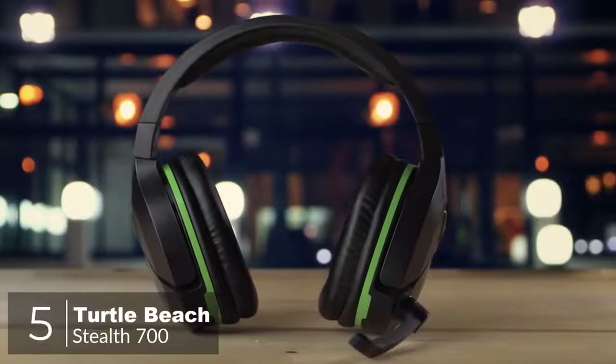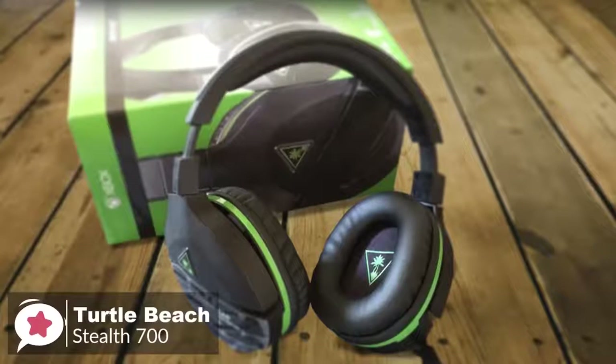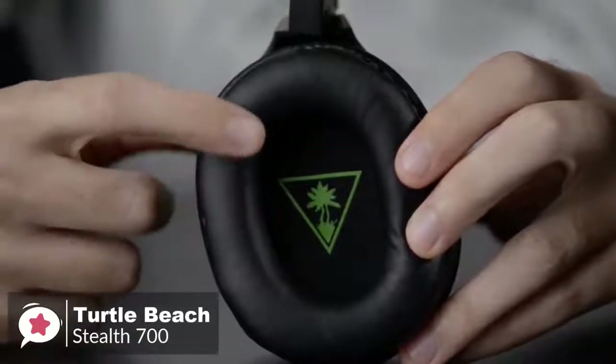At number 5 is the Turtle Beach Stealth 700. The Turtle Beach Stealth 700 Wireless Headset for the Xbox One is an awesome headset that connects directly to your Xbox One without an adapter, delivers very good sound, has the right amount of controls, and is also very comfortable to use with glasses.